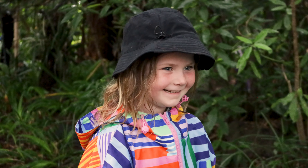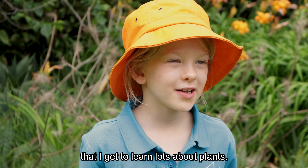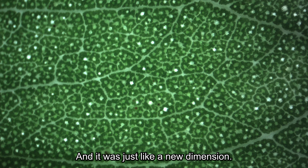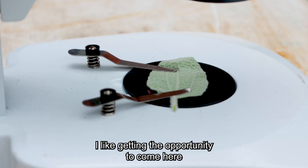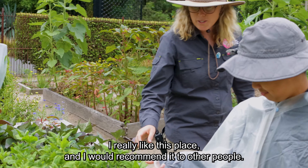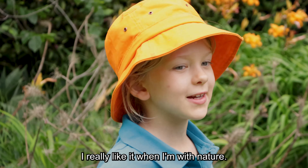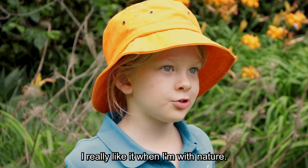Was it fun? My favourite thing is that I get to learn lots about plants. And it was just like a new dimension. It's exquisite. I like getting the opportunity to come here. I really like this place and would recommend it to other people. I really like it when I'm with nature.